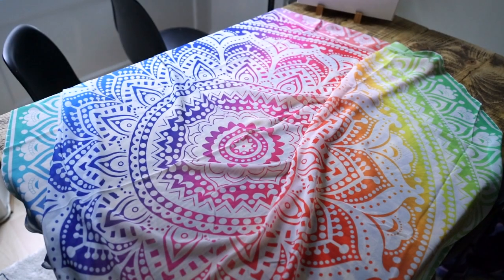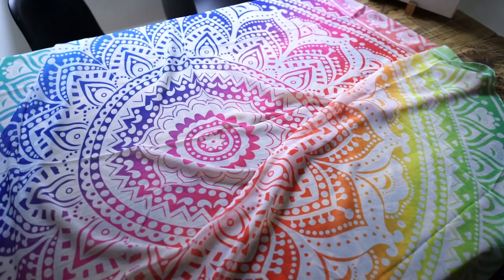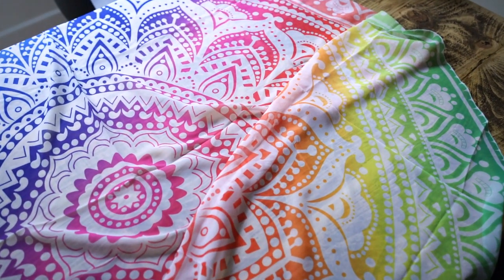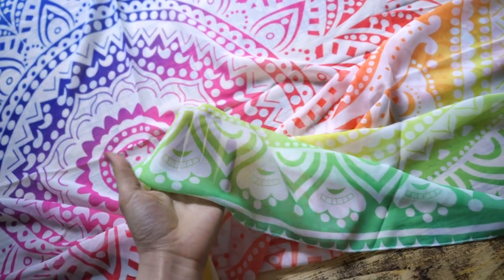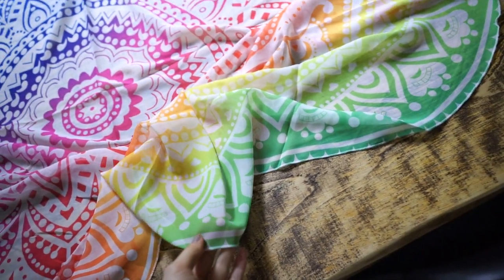The last thing — I haven't even opened this yet — is a beach towel. The material is very thin. I chose it because of the colors — it's like a rainbow with this indie design. You could actually wear it as a wrap too — just kidding!